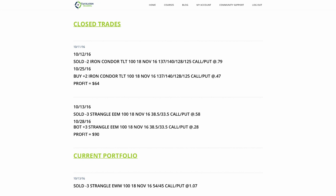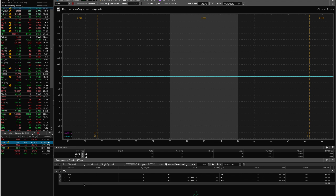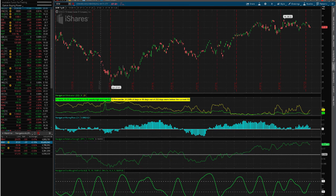Let's go to the platform and take a look at those. On EEM, we entered that trade on the 13th, so this day right here. As you can see, that's when we had a spike in implied volatility, which is the perfect time to sell premium, and it worked exactly how we wanted.